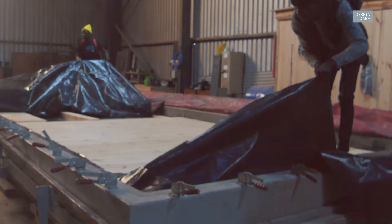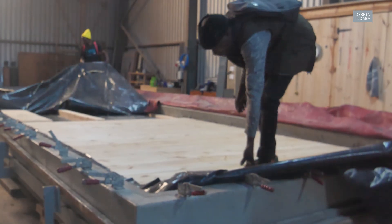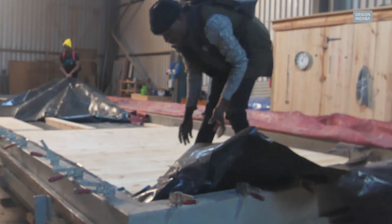We have a vacuum press which allows us to do panels up to 8.2 meters long and 2.7 meters wide, ranging from thicknesses of 66mm to 200mm. This is a panel that's being laid up at the moment for pressing. When we do the pressing, the layers go at 90 degrees to each other — hence cross-laminated timber.